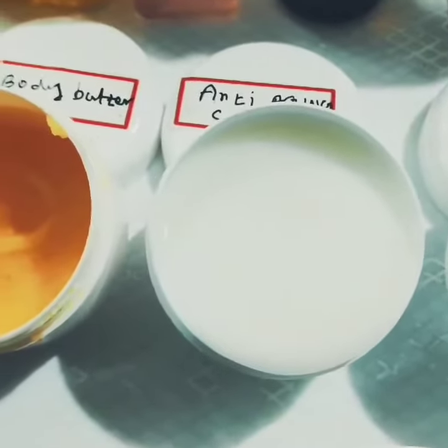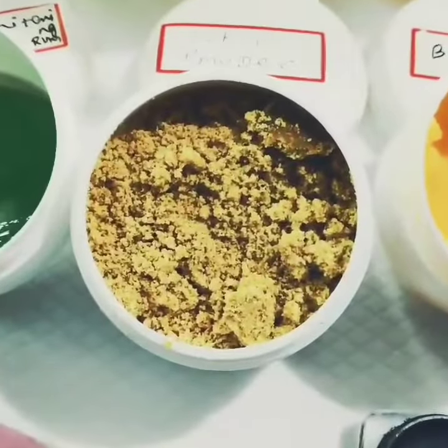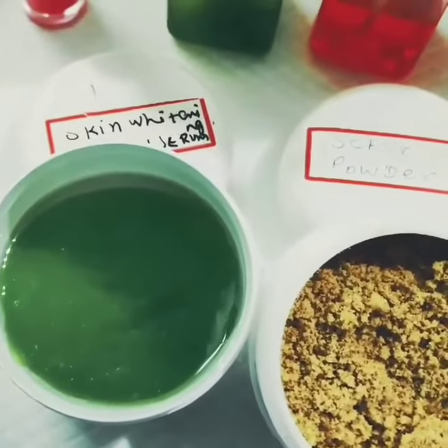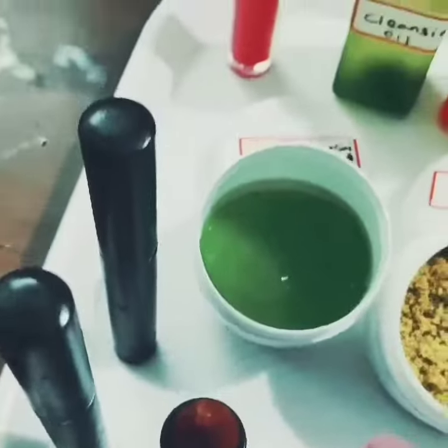We have anti-aging cream, mango body butter, lemon peel body scrub, and this is skin whitening glow serum, aloe vera skin whitening glow serum.